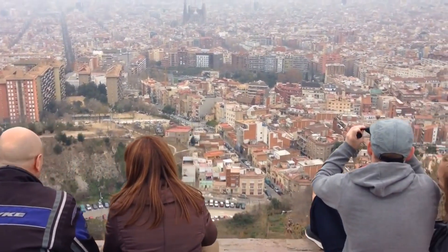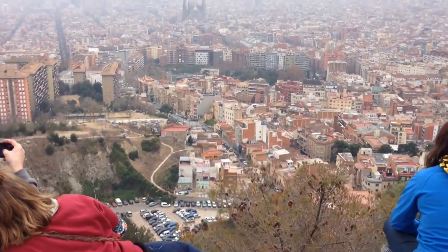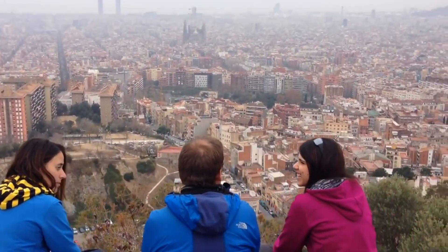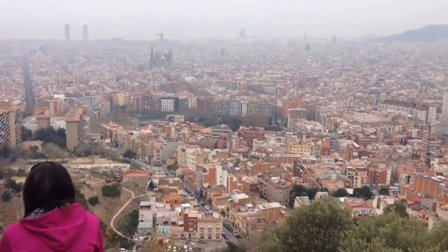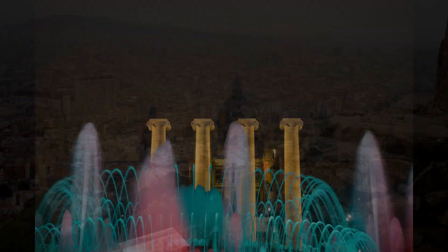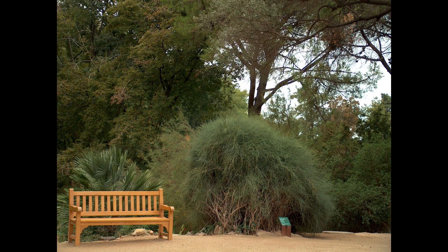Number five: Montjuïc Park. Montjuïc is the most famous hill in Barcelona, standing 213 meters high. On the top of the hill you can find Montjuïc Castle, from where you can get an amazing view over the city. Here you can also find the Magic Fountain, the Botanical Garden, Barcelona's Olympic Park, and museums.